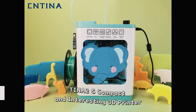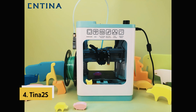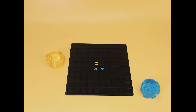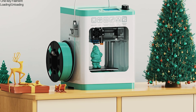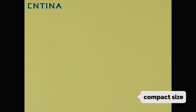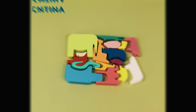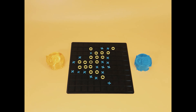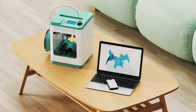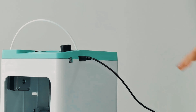Up next in fourth place is the Tina 2S. The Tina 2S 3D printer is a game changer in the world of 3D printing, especially for beginners and children. This mini 3D printer is packed with features that make it stand out from the competition. With its compact size and fully assembled body, the Tina 2S is designed for ease of use right out of the box. Its user-friendly interface requires no complicated settings to start printing, making it perfect for entry-level players.